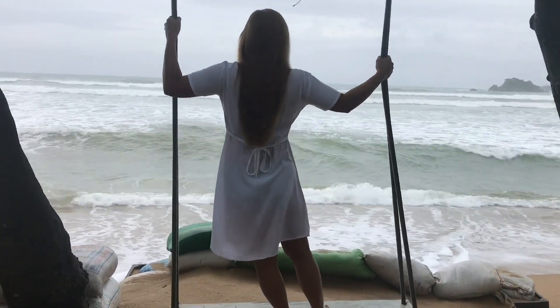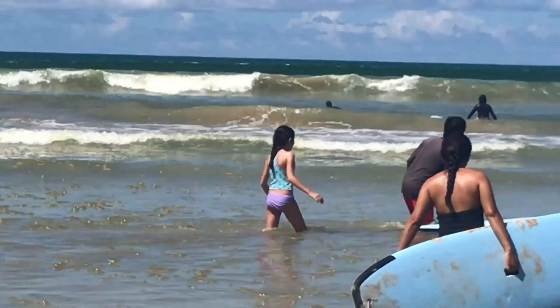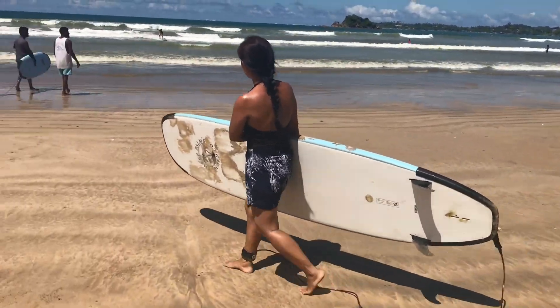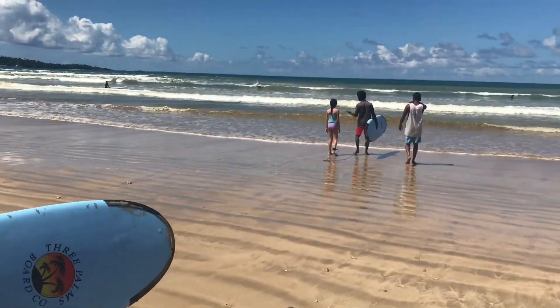Weligama is on the south coast of Sri Lanka, a beautiful spot for surfing, which is really good for beginners because of its gentle waves. This was actually my first time to go surfing. I actually wouldn't have done it if not for my daughter — I'm not that adventurous really.